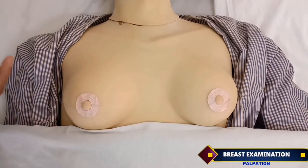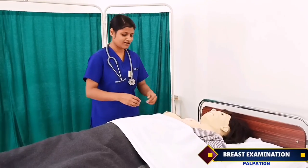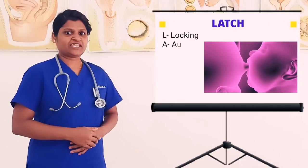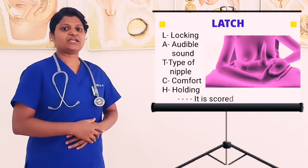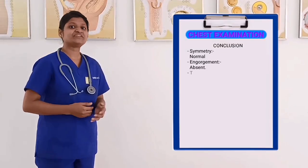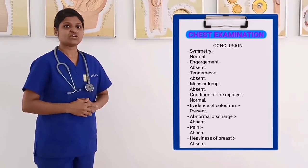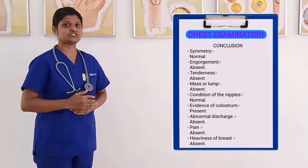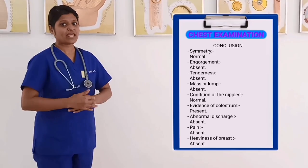Mrs. Navya, do you feel pain or heaviness in the breast? No ma'am. After completion of chest examination, cover the patient and provide a comfortable position. The LATCH assessment includes L for latch, A for audible sound, C for type of nipple, C for comfort, H for holding, scored out of 10. To conclude the chest examination: Mrs. Navya has normal shape, size and symmetry of the breast, no signs of engorgement, tenderness, mass or lump. Nipple appears normal with evidence of colostrum and absence of abnormal discharge. My client does not feel any pain, warmth or heaviness of the breast.